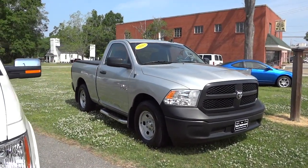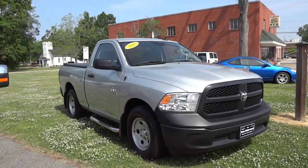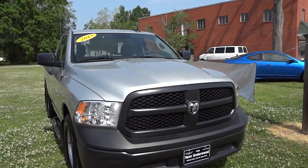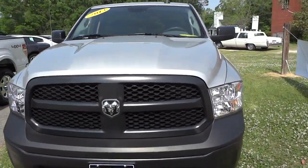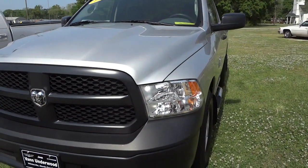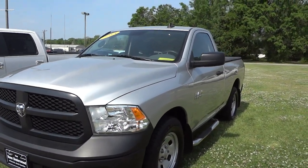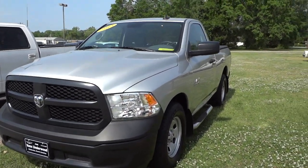Hey, this is Mike. I want to show you this 2013 Ram 1500 in silver. This is a two-wheel drive truck with a V6 and an eight-speed transmission. It has steel wheels — it's not one of those trucks that has all the bells and whistles, but it does have significant features and good gas mileage.